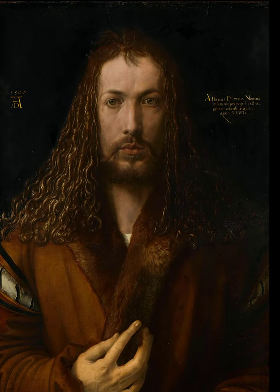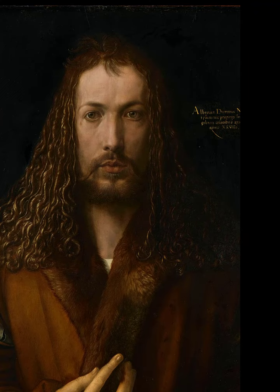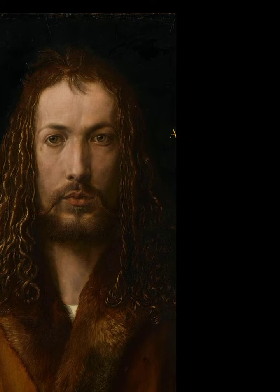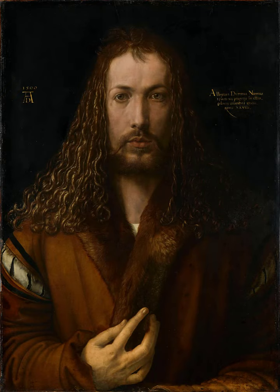Why would he do this? Well, he belonged to a group called the Humanists, who had a passion for the arts, literature and science, as well as rethinking religious Christian devotion. A popular humanist movement at this time was to imitate Christ, and Dürer might have been doing this visually in his self-portrait.